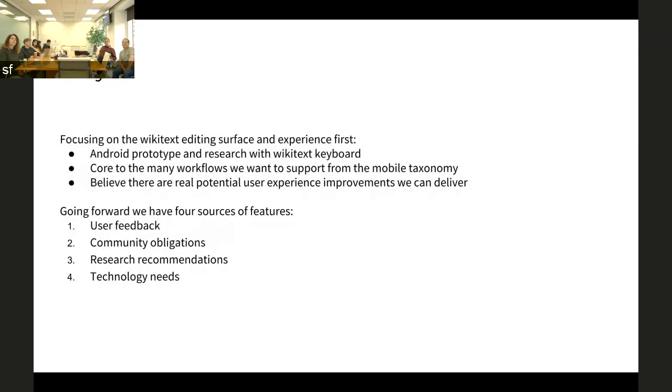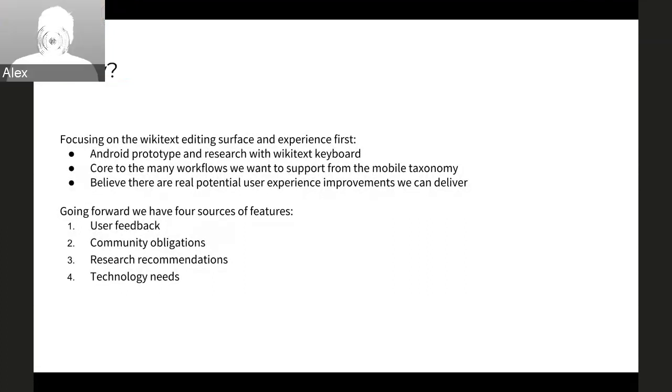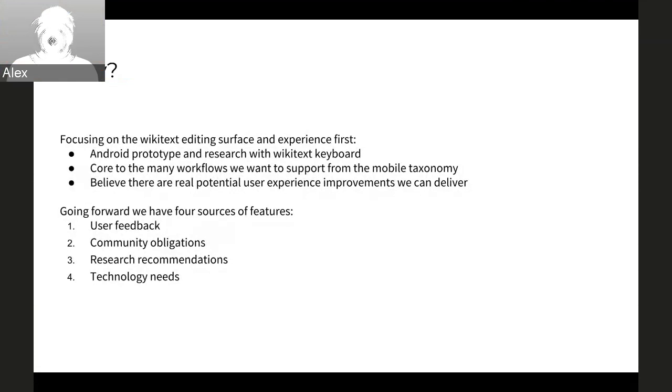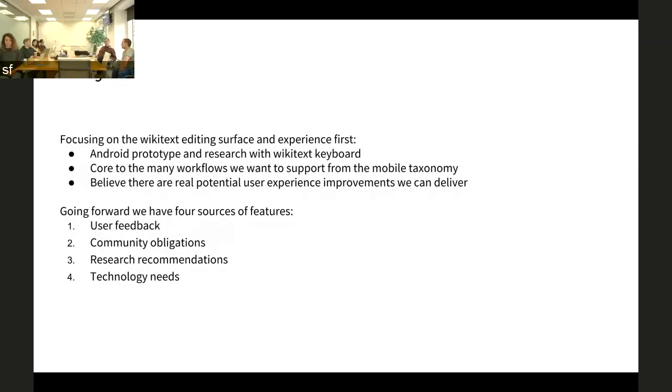Why did we pick the Wikitext editing surface? Many thanks to our Android compadres, and Dimitri in particular, who put together a prototype Wikitext keyboard. That got done in time for Wikimania testing and some testing at the hackathon. It got a very positive response. We think it's a way to get some really quick utility — it's something that doesn't exist on mobile yet — and that gave us the initial focus.